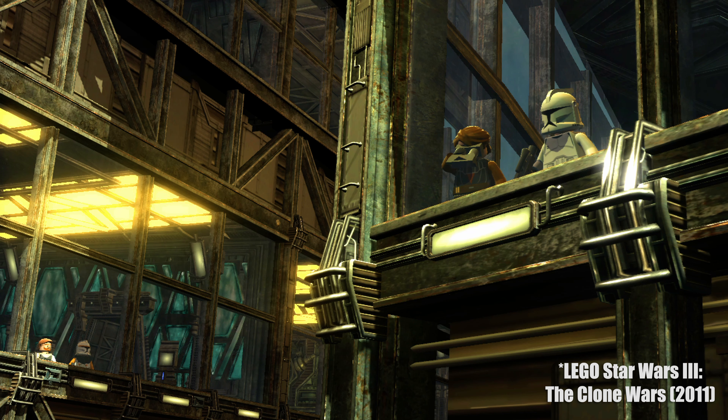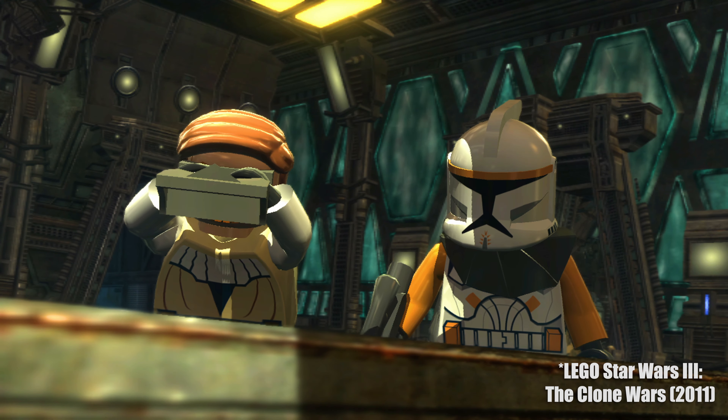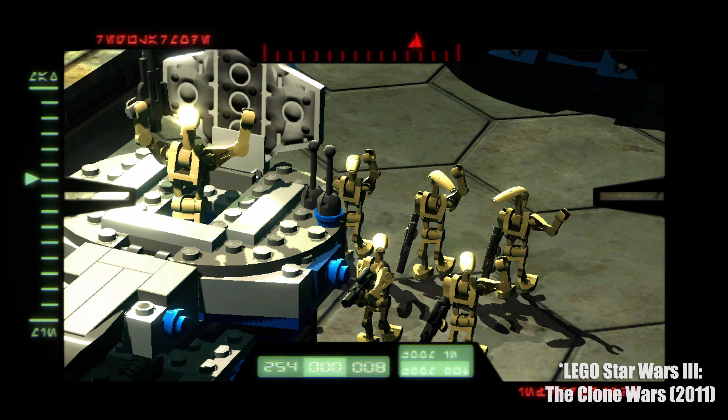Hey, what's going on everybody, welcome to Quick Brick Games. We cover all the latest in the LEGO video game series created by TT Games. This time we've got another video about LEGO Star Wars: The Skywalker Saga.